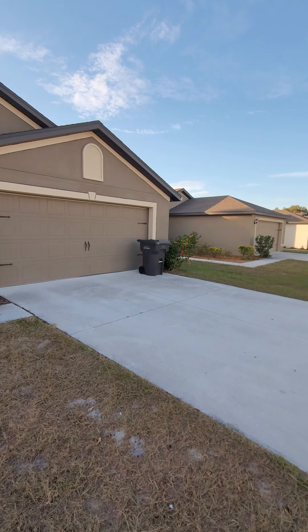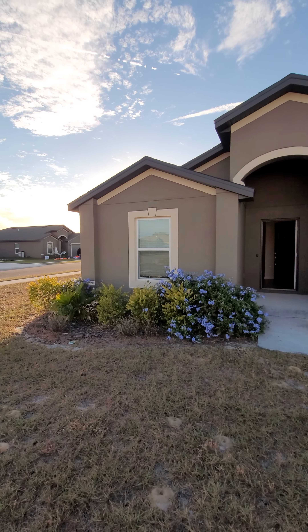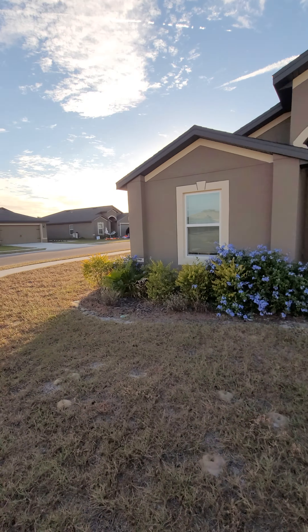Hey, it's Kevin Watson, New Tampa Kevin. I'm out here in Winter Haven — yet another beautiful house in Kensington View.